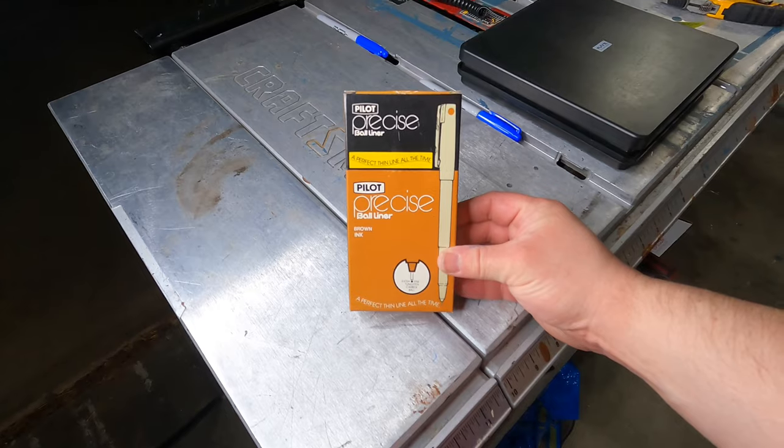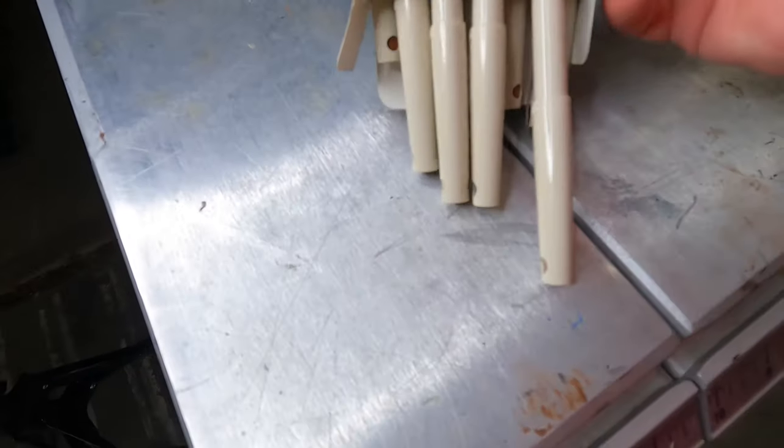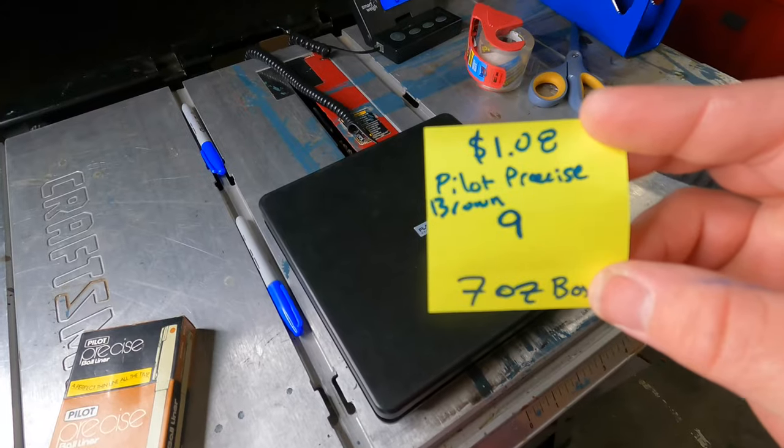Vintage new old stock Pilot Precise ball liner, brown ink — a lot of nine. Cost of goods: $1.08 from the new old stock closet. Sold for $19.23 plus shipping on eBay. I had a dilemma: ball liner pens can dry up when vintage. They appeared new to me, but I was nervous to sell at that price without testing them. So I tested one pen from each lot, made a tiny line to verify it immediately started with brown ink. All three did, so I sold them in new condition. For something this price I felt it was too big a risk not to do a small test mark.